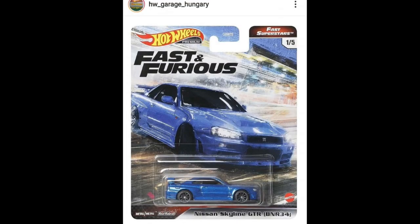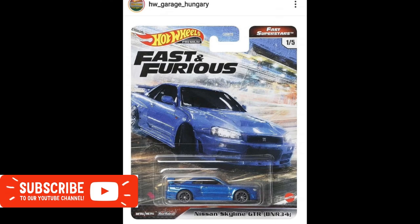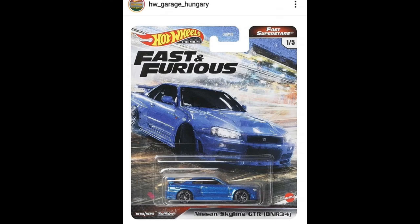Hey, what's good everyone, welcome back to the channel — this is once again the Daily Dose. We've got another news and update for you guys: updates from Hot Wheels, future releases from Tarmac Works, and a lot more. We'll also be talking about a particular brand that has just been slowly creeping up and becoming a crowd favorite.